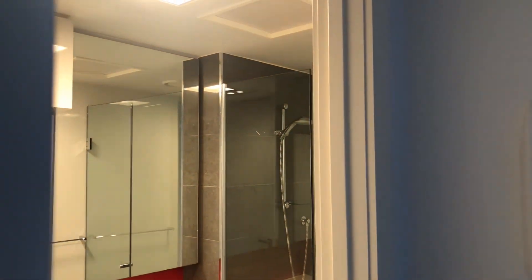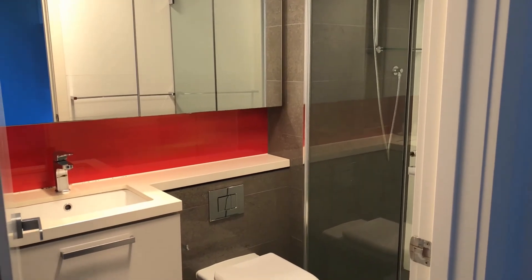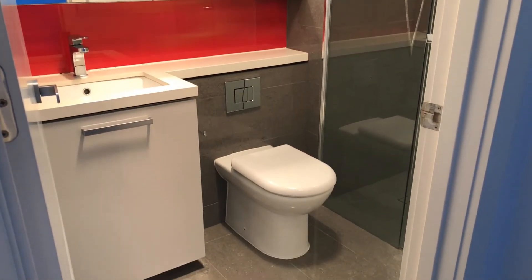Bathroom with heat light, shower, cabinets behind the mirror and a drawer under the sink.